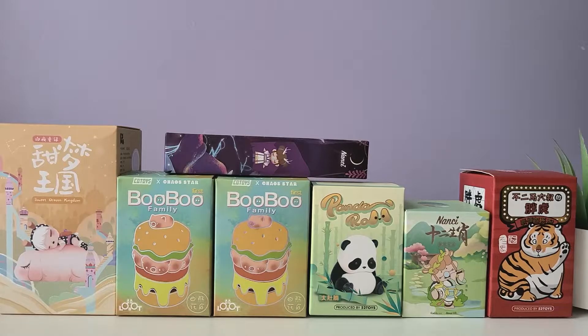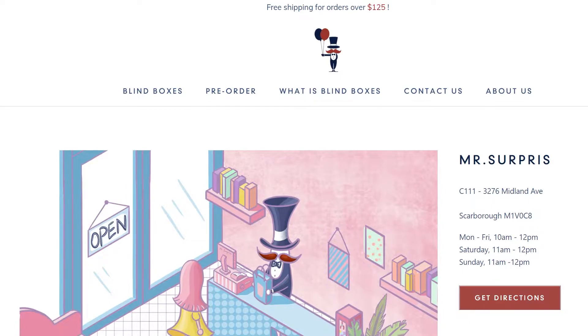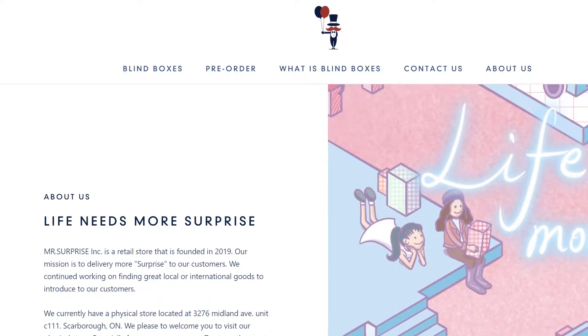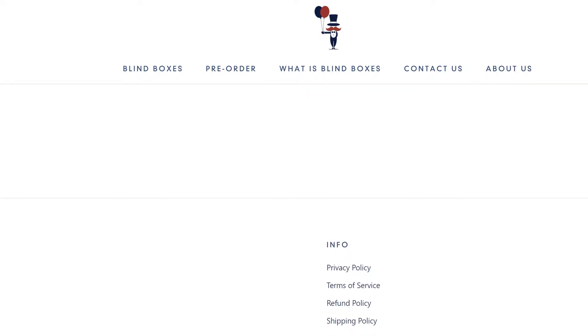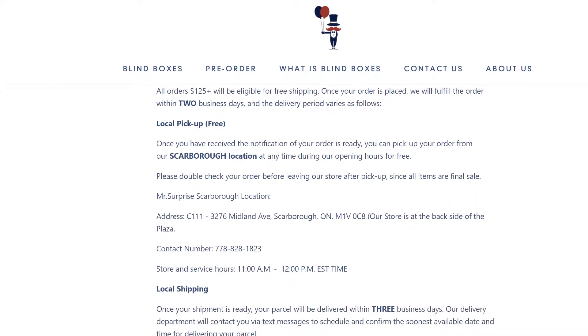Here's a look at all the boxes I got from Mr. Surprise. My order was originally supposed to be bigger — I purchased four to six boxes from the Laura Arts PJ series, but they didn't end up in my order. In the review: Mr. Surprise is in the GTA and relatively new to selling online. They offer free shipping in Canada for purchases over $125. The issue with my missing boxes was that the online inventory wasn't synced with their physical store stock, so those PJ series boxes had sold out.